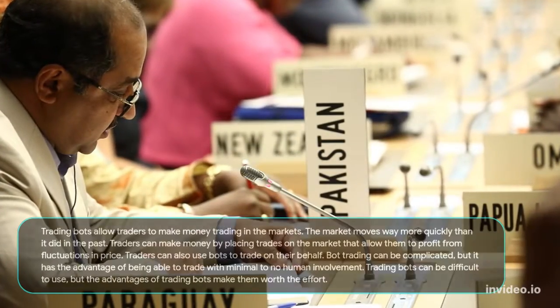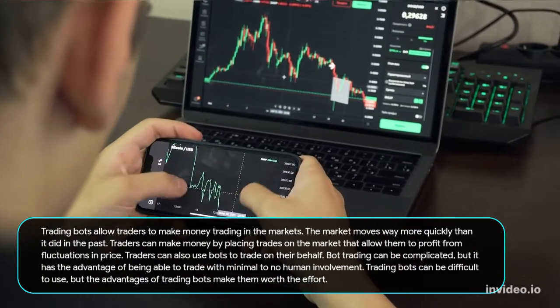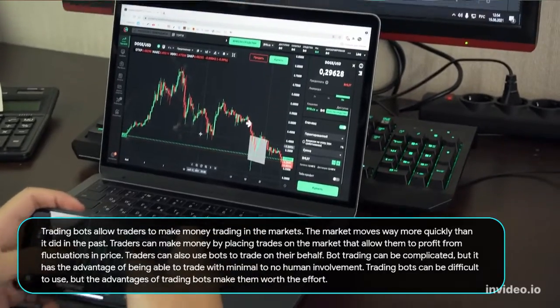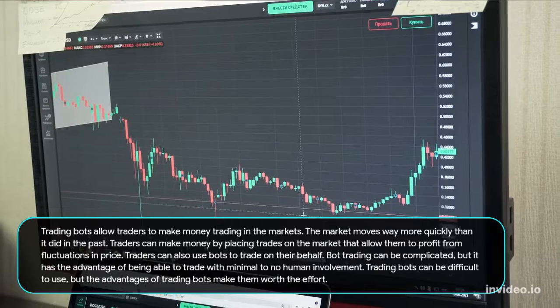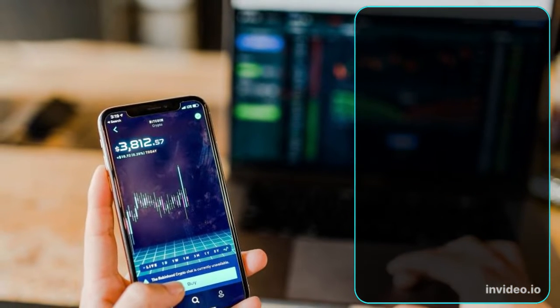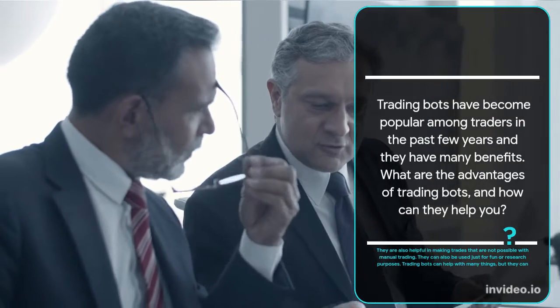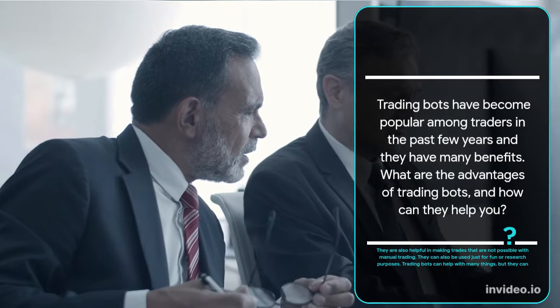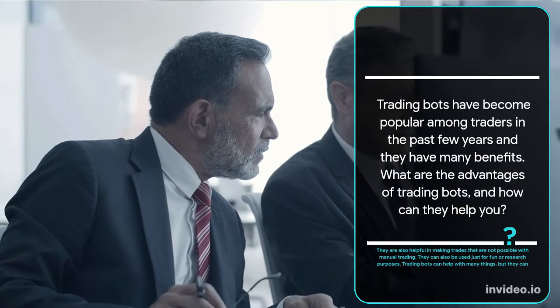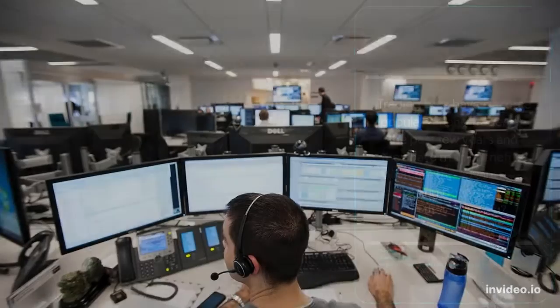Trading bots allow traders to make money in the markets. The market moves way more quickly than it did in the past, and traders can profit from fluctuations in price. Bot trading can be complicated, but it has the advantage of being able to trade with minimal to no human involvement. Trading bots can help reduce the amount of time it takes to make trades and the associated risks. They are also helpful in making trades that are not possible with manual trading, and can be used for research purposes. There are many different types of trading bots, and they offer many different benefits and drawbacks.